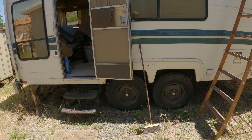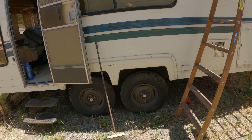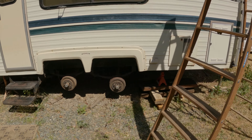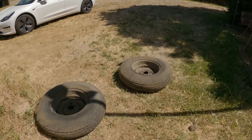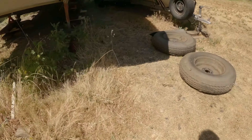I'll use a bottle jack to lift this up and then I've got some braces that are going to hold this trailer up in place. That's why I'll take these wheels in. I've managed to lock up the trailer and take all the wheels off. Look how bad these things are — they're all pretty shot.